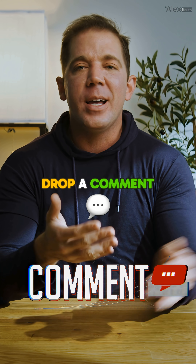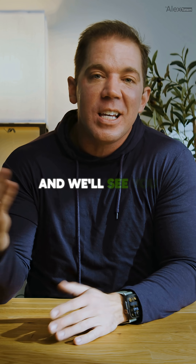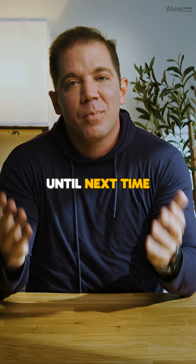And hey, if you found this helpful, entertaining, or just terrifying enough to reconsider your next supplement purchase, give us a like, drop a comment, and don't forget to subscribe. Let me know what versus battle you want to see next, and we'll see you in the comments. Until next time, proceed accordingly.